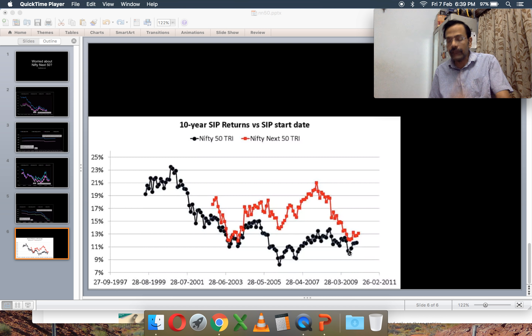As covered in a previous video, the 10-year SIP returns of the Nifty 50 have come down by almost 50%. That graph shows the black dots. I've now added the Nifty Next 50 10-year SIP data points — each dot is a 10-year SIP return. You can see how much the SIP returns fluctuate for both. The problem with the Nifty Next 50 is you can't be guaranteed that a 10-year SIP in it would beat the Nifty 50. The risk is guaranteed to be high, but the reward is not.